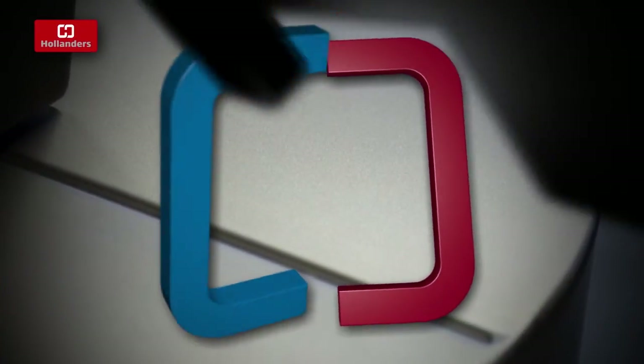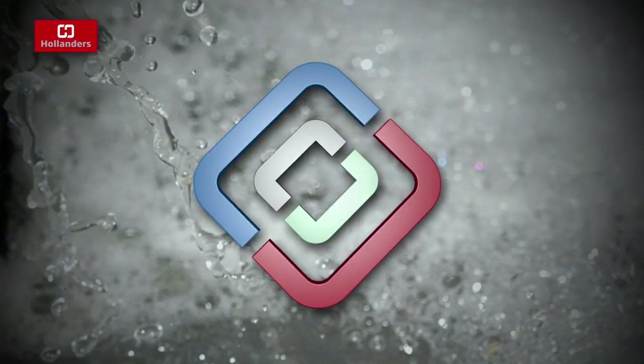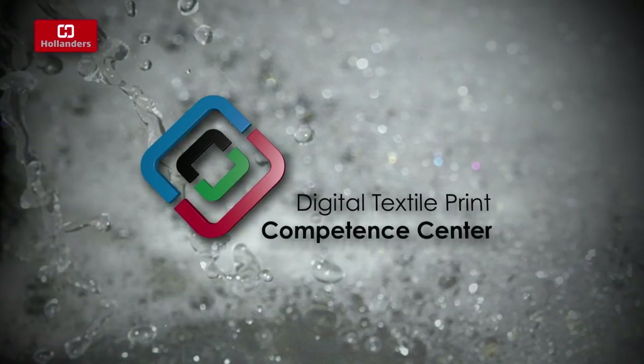The Hollander's commitment goes beyond delivering products and services. It includes the wealth of knowledge gathered in the Competence Centre, where industry partners assist in building the best practice workflow.